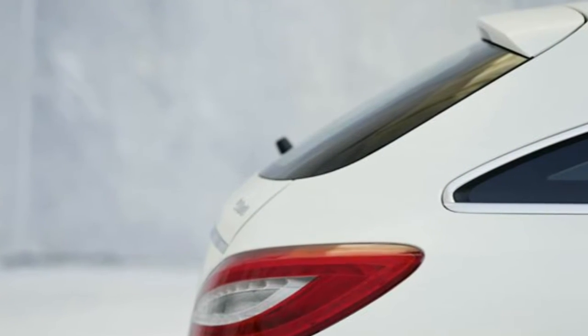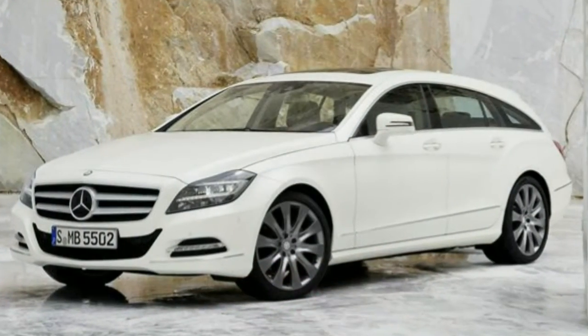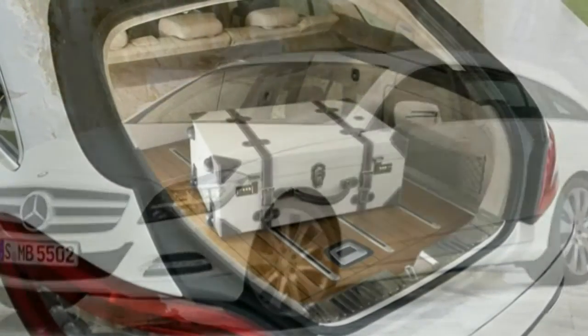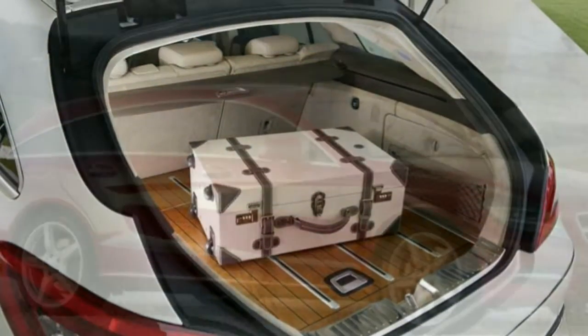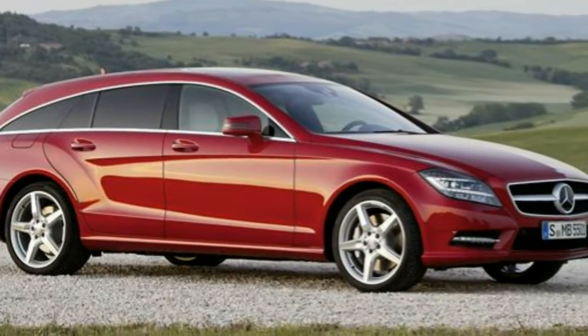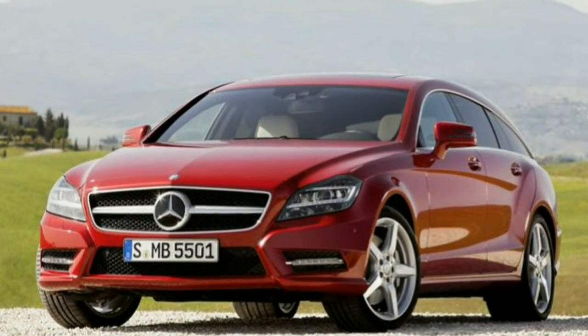In terms of practicality, it's pretty imperious. The boot offers 590 litres of storage space with the rear seats up and 1,550 litres with them down. That's bigger than a standard E-Class estate, but nowhere near an E-Class estate though. An optional trailer coupling is also available.